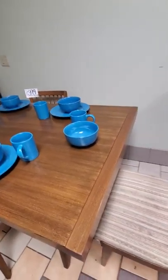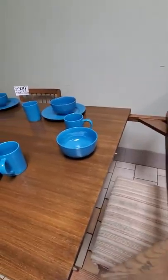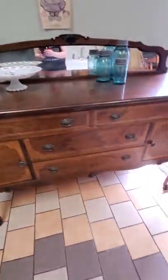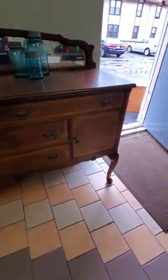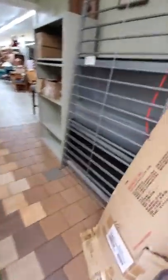Now this table, as you can see, the leaves do pull out so it does extend. This is a beautiful antique buffet. This is a super cool table too — you pull the sides out and the leaves go in that way. There are two leaves, one for each side.